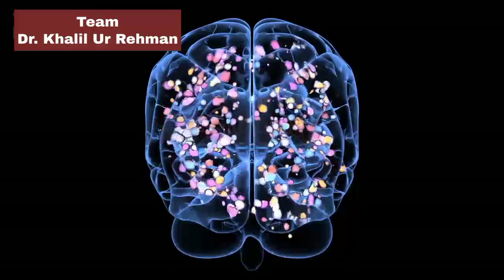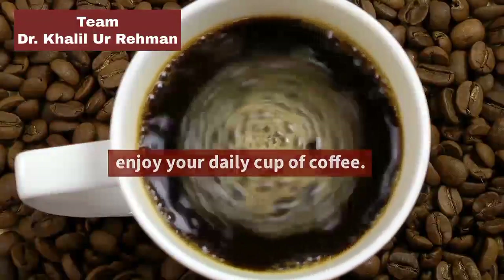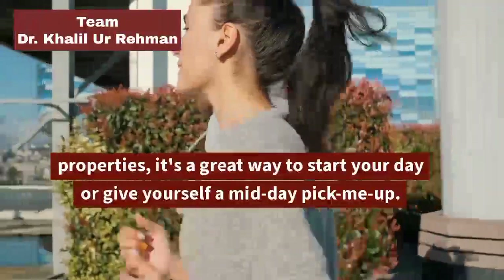Final thoughts: Keto coffee is a delicious and healthy way to enjoy your daily cup of coffee. With its energy-boosting and fat-burning properties, it's a great way to start your day or give yourself a midday pick-me-up.